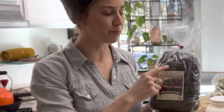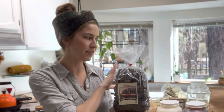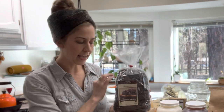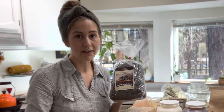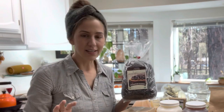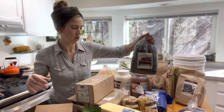Another thing I like to do is cut the labels off of my Azure Standard products and put that label inside the jar so it can be seen from the outside. Most of these things are going to go into glass jars from Azure Standard or my mason jars. Cutting these labels out and placing them in the jar — either taping them or putting them inside before the product goes in — is going to help you identify exactly what's in there, with the price listed for easy comparison.